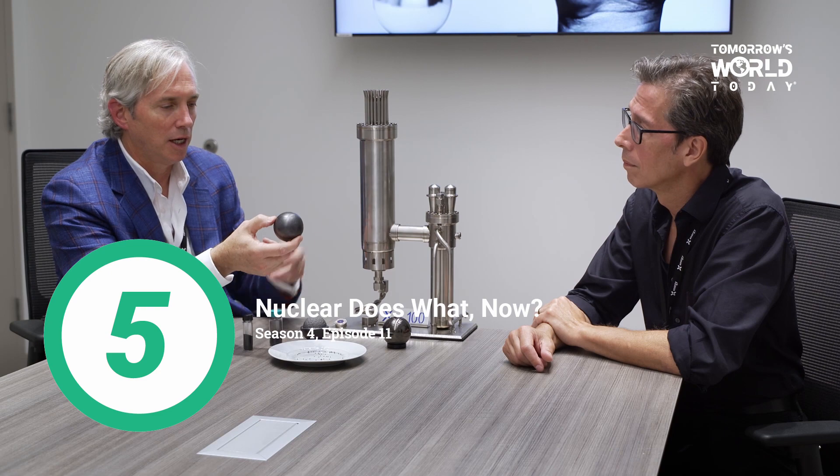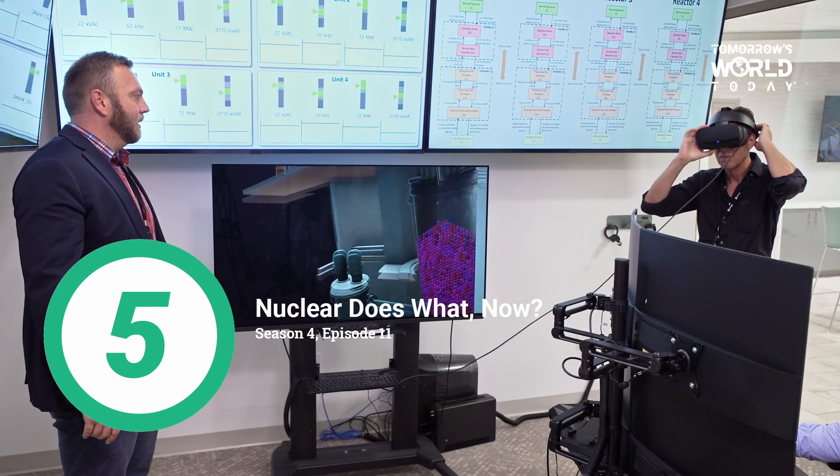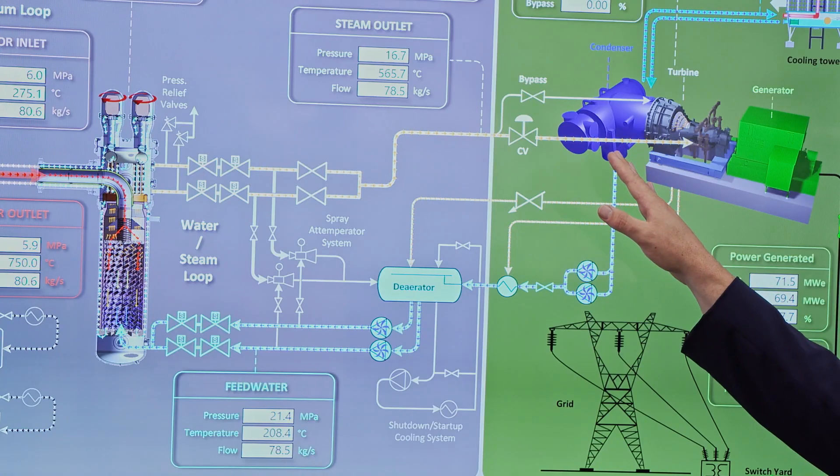Number 5: "Nuclear Does What Now?" Season 4, Episode 11. Some of the nuclear industry's top minds visit our studio in Pittsburgh for a roundtable discussion about what nuclear energy looks like in tomorrow's world.